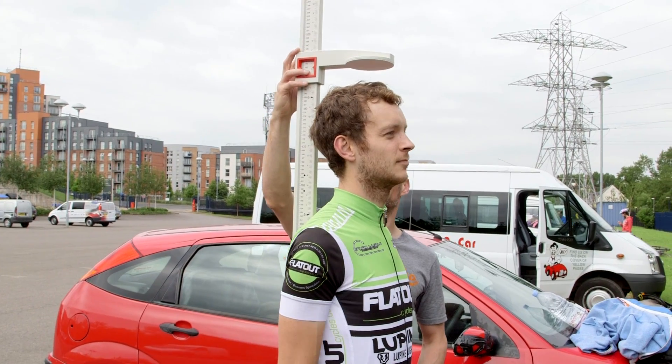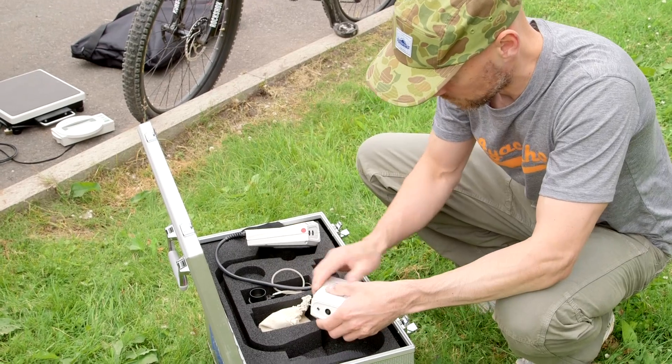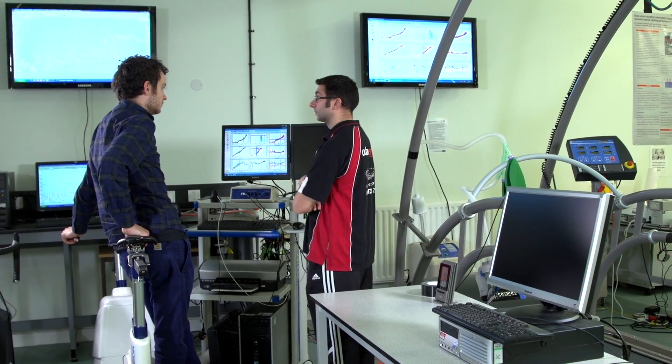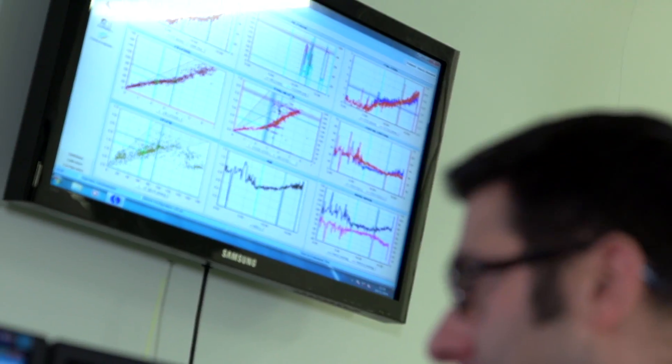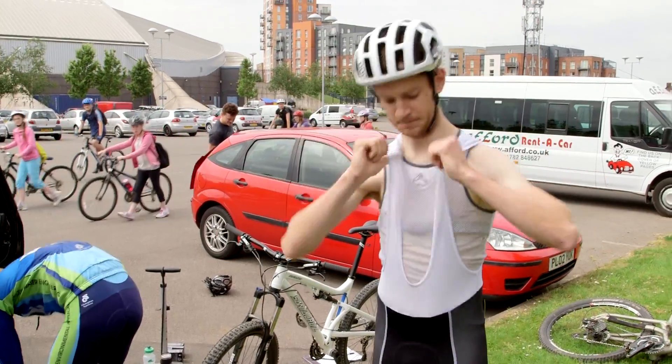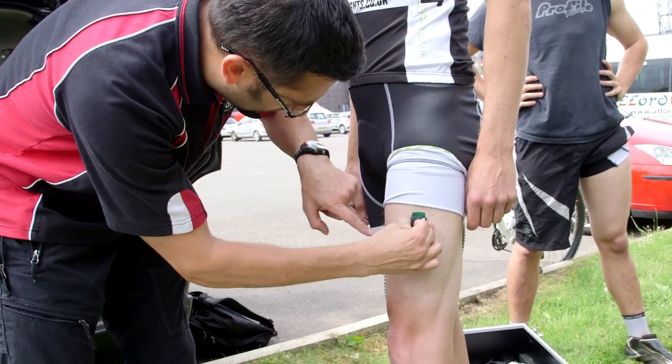One thing we did from the results of this study was look for a relationship between wheel size and rider height. There's certainly been a lot of talk in magazines that 29ers favour taller riders whereas 26 favours shorter riders. Again, we found no evidence for that — no significant relationships between rider height and wheel size. We had riders from around five foot five to six foot two, and they all put in very comparable times across all three wheel sizes.